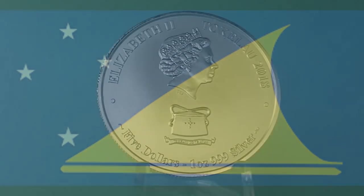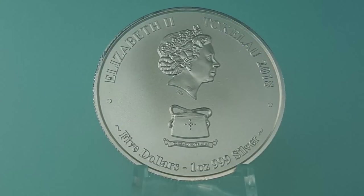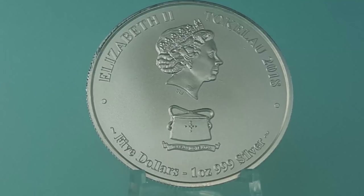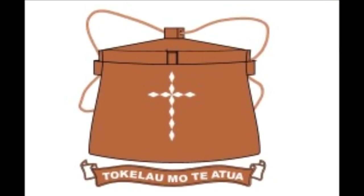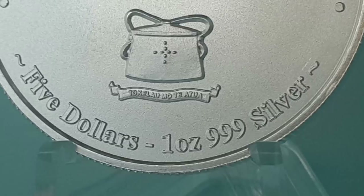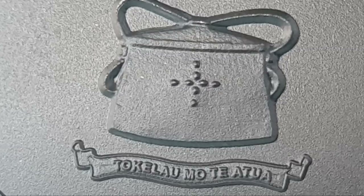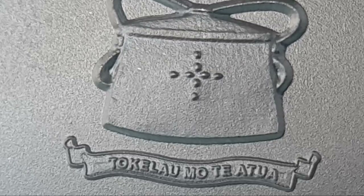On the obverse you will find a reduced portrait of Queen Elizabeth II designed by Ian Rank-Broadly. Directly under this portrait is displayed the national symbol of Tokelau, a Tulumah. The Tulumah is a specially crafted fisherman's wooden tackle box. Below the Tulumah you will find a banner with a native language inscription which translates in English to 'Tokelau for God,' referencing the predominant influence of Christianity throughout this Pacific island nation.